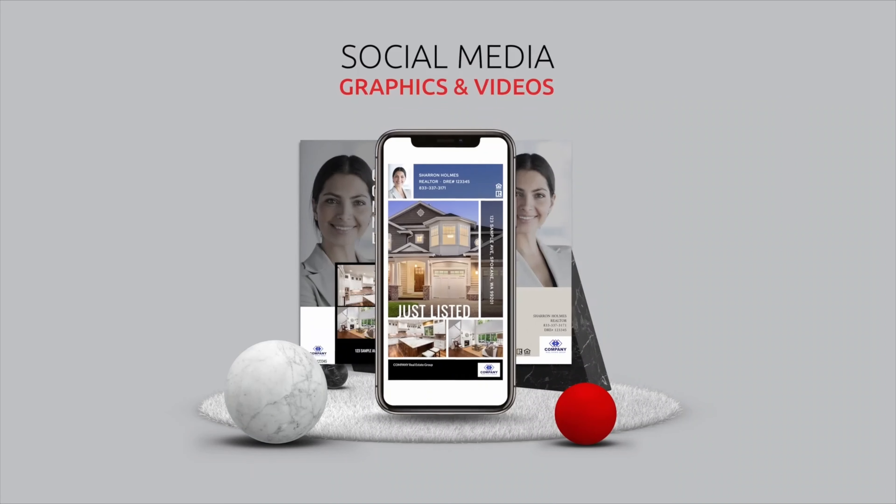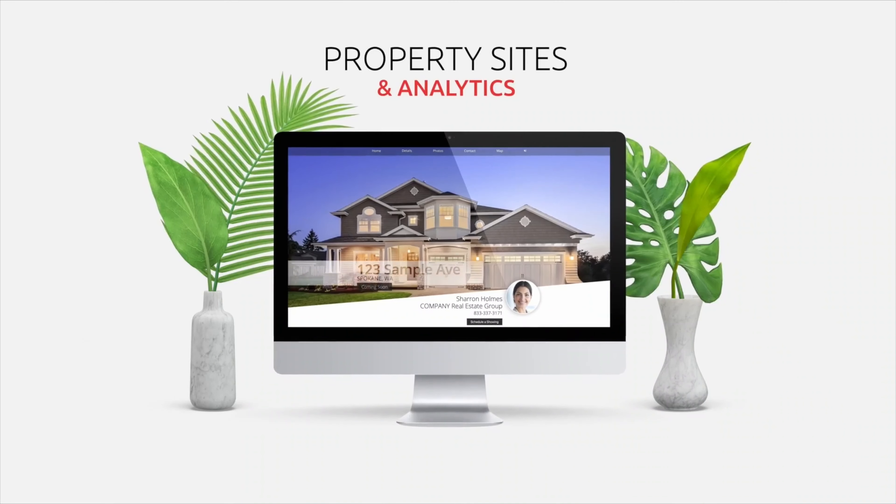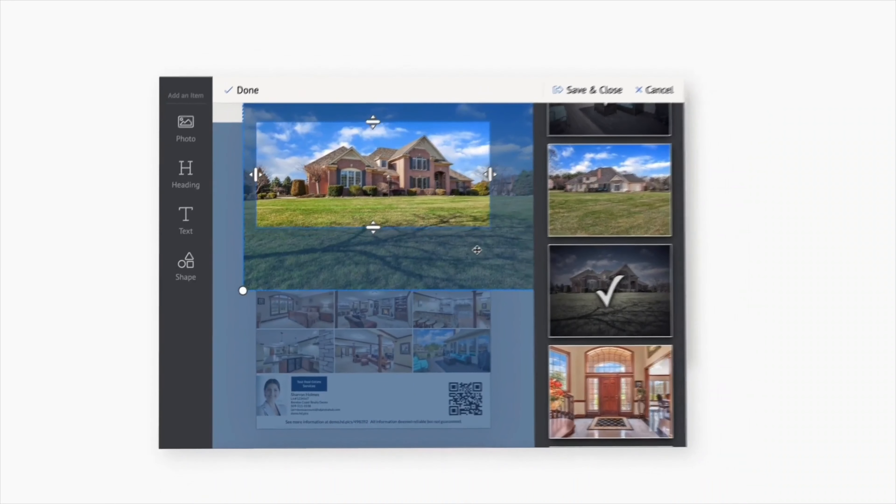The marketing kit includes social media graphics and videos, sleek property sites with analytics, and printable listing flyers. And the visual media editor makes it easy to customize your graphics so they match your brand and work for every stage of the listing process.